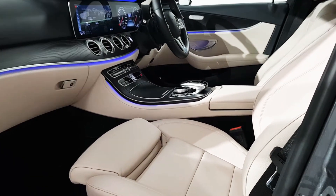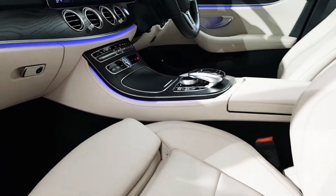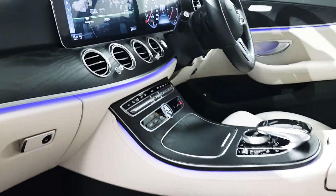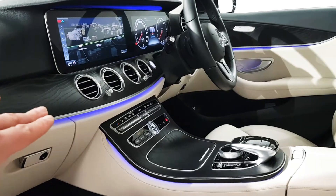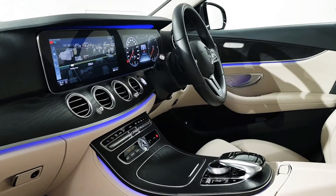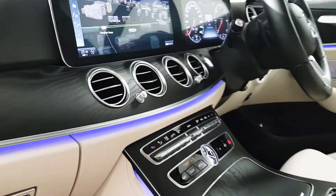On the inside, cream leather interior was opted for with the natural grain wood trim as well, which looks magnificent. You can see there is a blue glow around the dashboard — there are 64 different colours of ambient lighting that you can choose from.